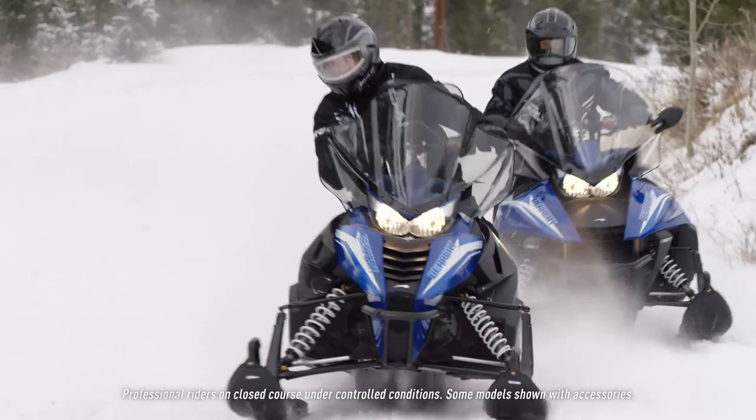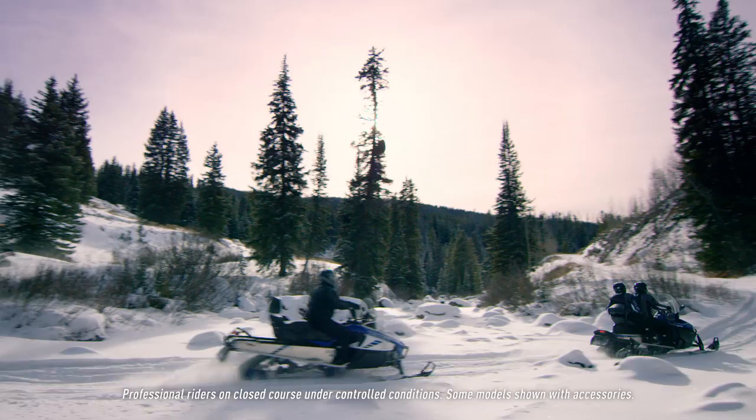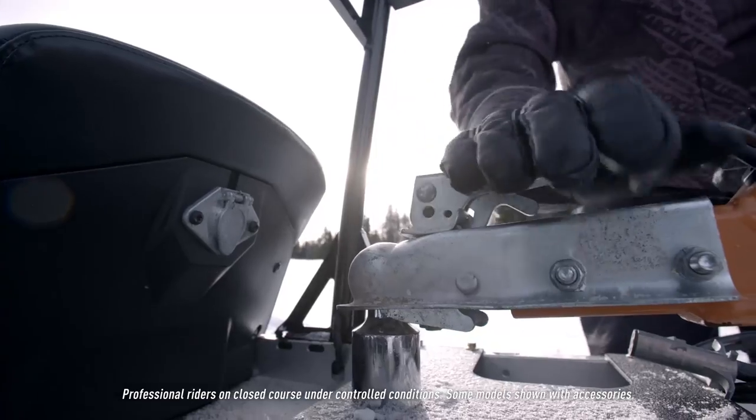Whether it's for utility or recreation, the Bearcat has become an iconic sled across the continent and around the world. See it in action, and you'll know why we ride more, get more done.